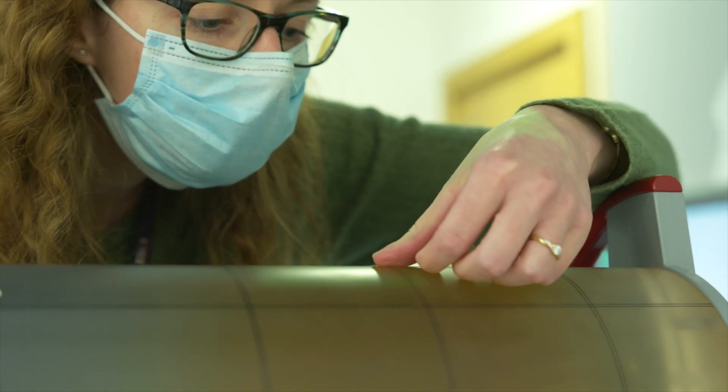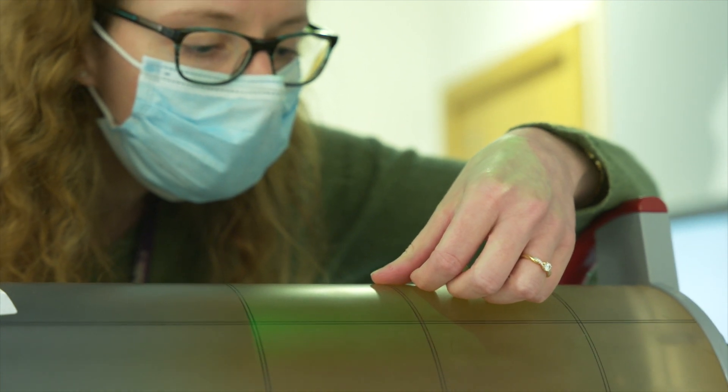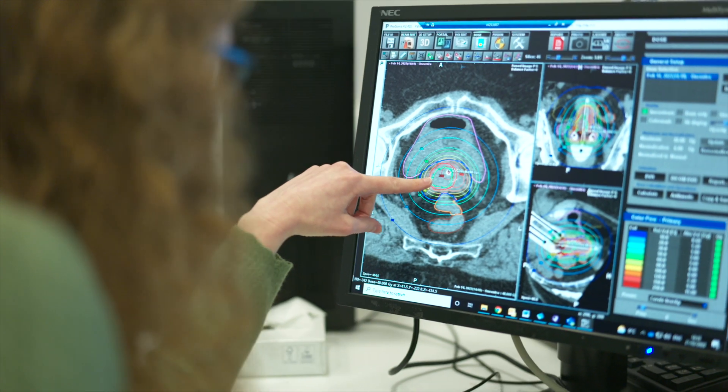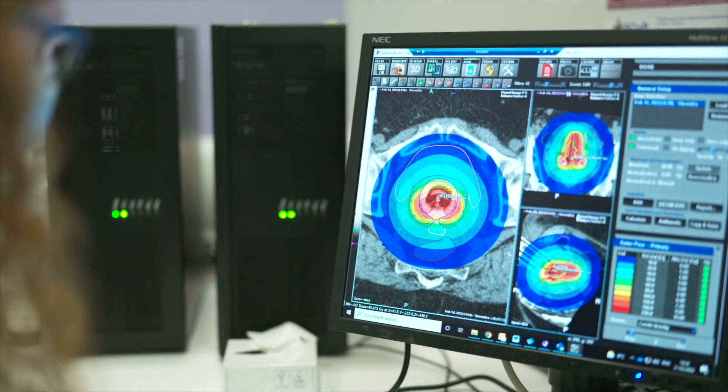Physics is involved a lot in the development of new procedures, so anything that's new that comes in, physics gets involved. But also in everyday practices, we check the machines are working and delivering radiation as we expect. We check that they're calibrated and we check that the planning systems and the calculation algorithms are correct.